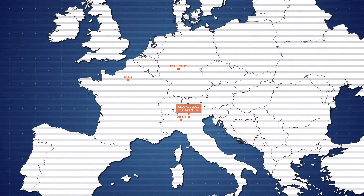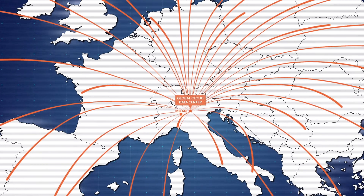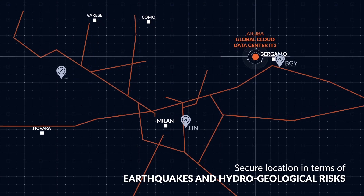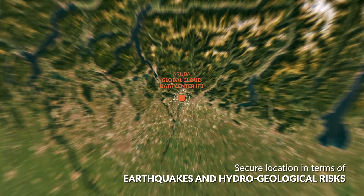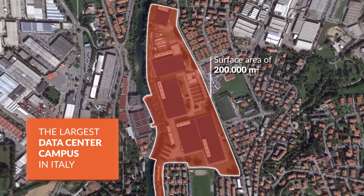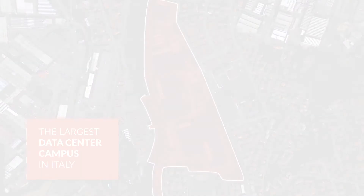Global Cloud Data Centre is the biggest Aruba data centre at the heart of Europe. Easily accessible from Milan, it is located at Ponte San Pietro in the province of Bergamo, in a safe area in terms of earthquakes and hydrogeological risks. With a surface area of 200,000 square metres, it is the biggest data centre campus in Italy.